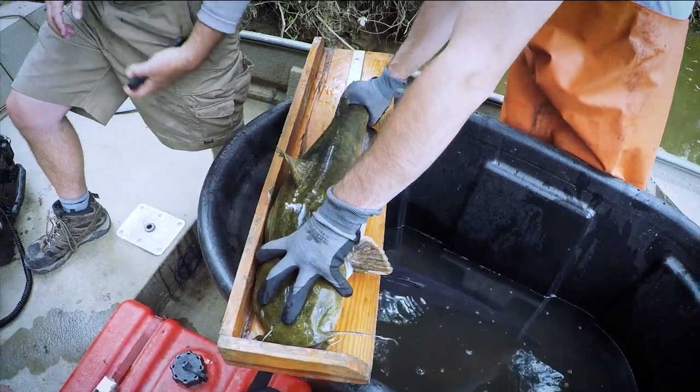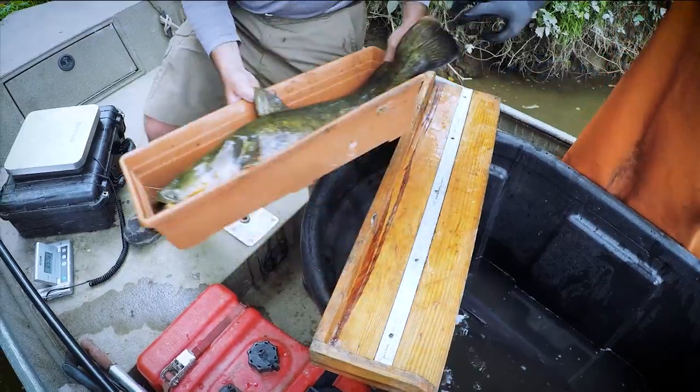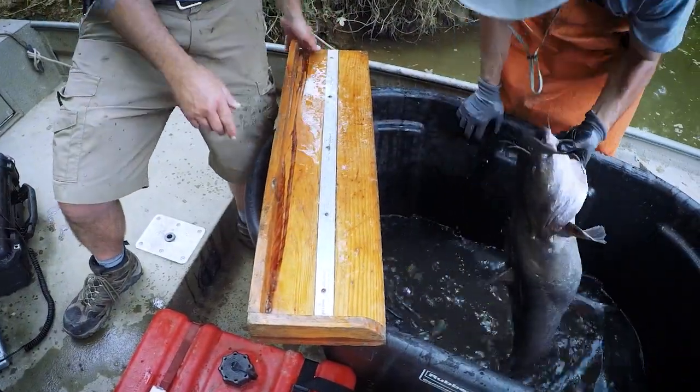Flathead catfish almost exclusively eat fish. They have been shown to eliminate native bullhead catfish and negatively impact sunfish populations where they have been introduced.